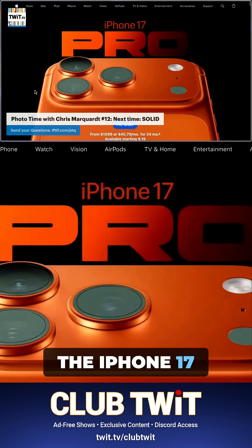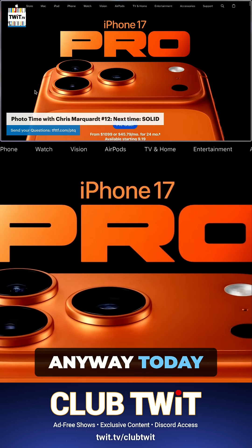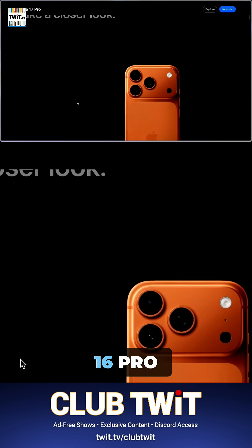They just announced the iPhone 17 — it was available to order in the U.S. Anyway, today, this morning at 5 a.m. my time. So what has changed with the cameras? I'm coming from a 16 Pro.